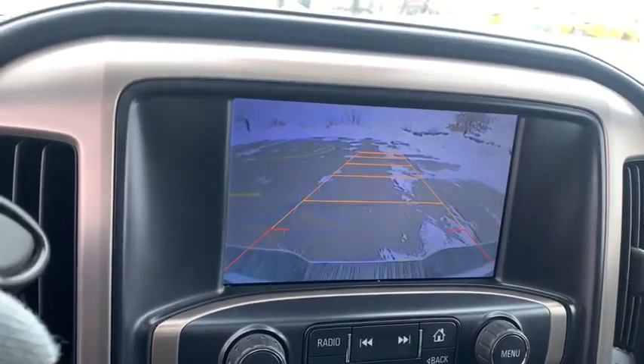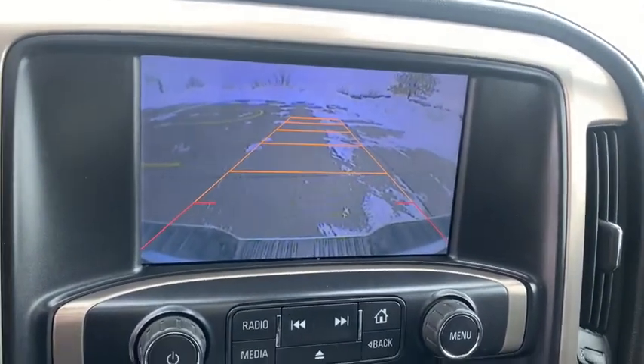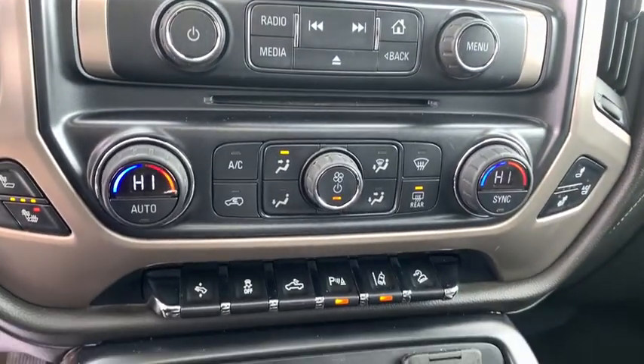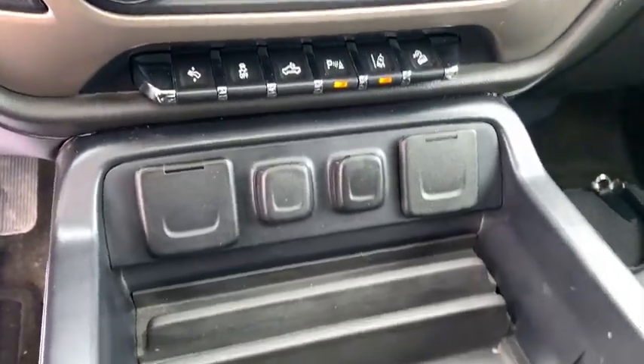Bose sound system, navigation system, steering wheel audio controls, OnStar, traction control, remote engine start, power sunroof, power passenger seat.